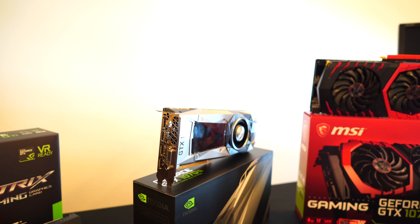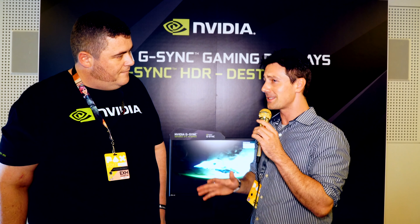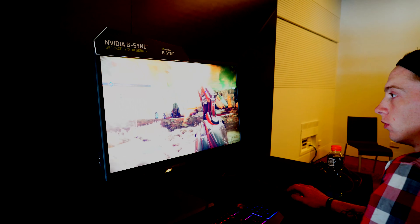The TDP is around 30 watts more than the 1070, making it a 180-watt card. The 1070 Ti is being timed perfectly with the release of Destiny 2.